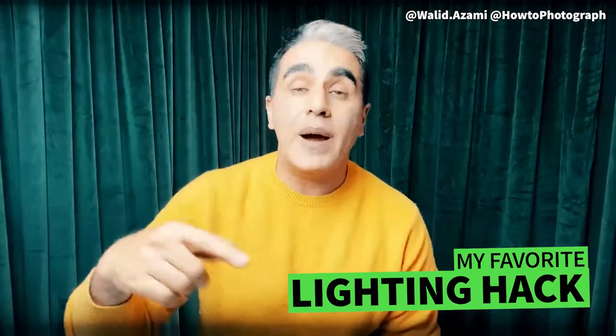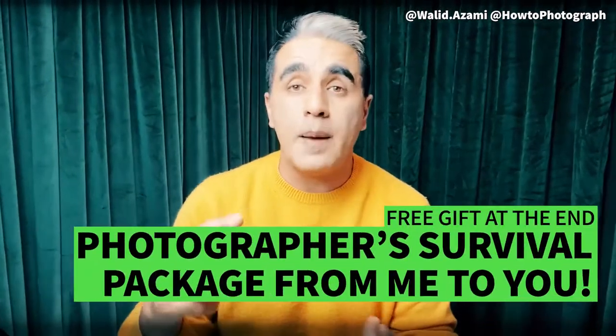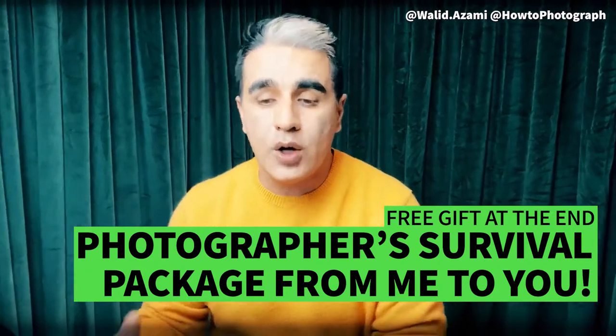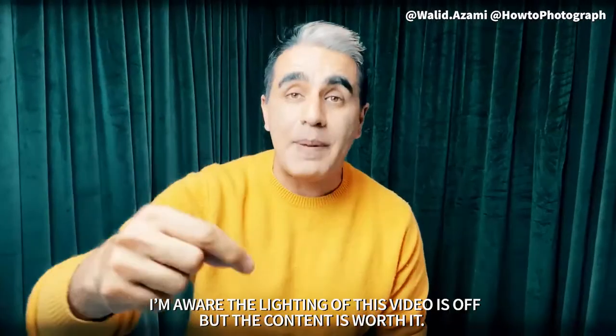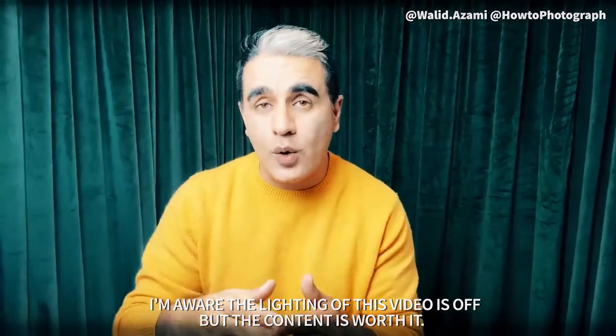By the way, if you're watching this, you probably want to do your own beauty shoots, whether it's for a big cosmetic brand, a small one, or just for your test shoots. I've got something for you — a package gift. Watch this video, find out how you can get yours. It's gonna take care of your business, your clients, your actual photo shoot, and it's gonna be free at the end of this video. Let's get started.